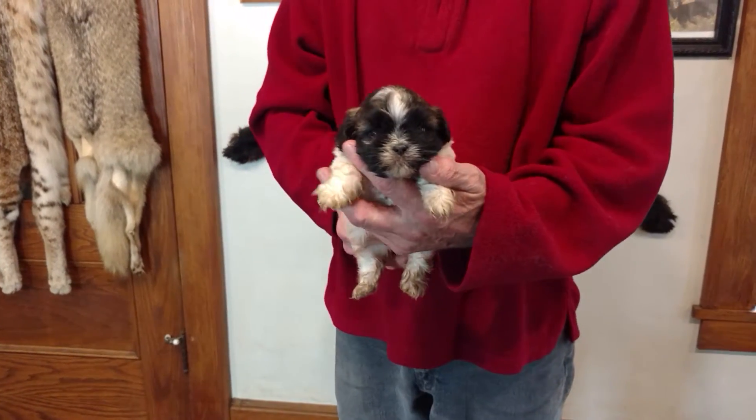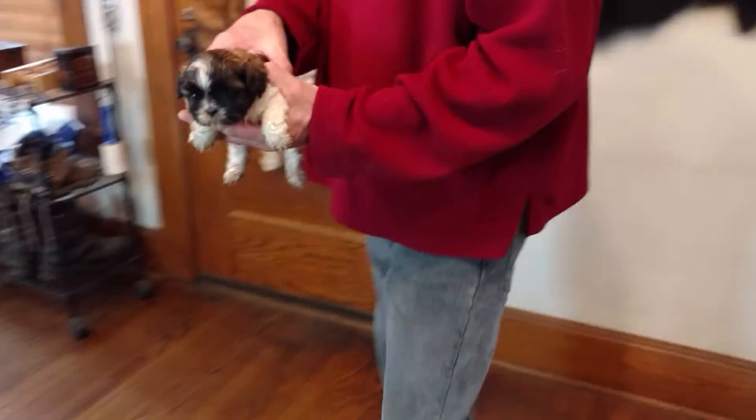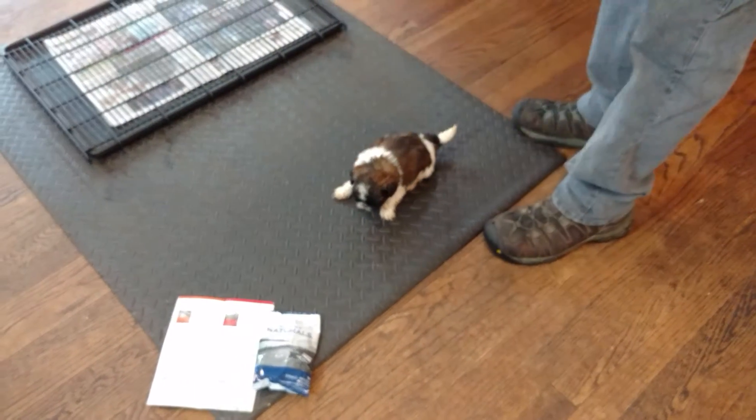Here is Lola M1. He is a purebred Shih Tzu and will come with registered paperwork. He is four weeks old and he is still in the whelping box, so we're not going to see too much action yet.